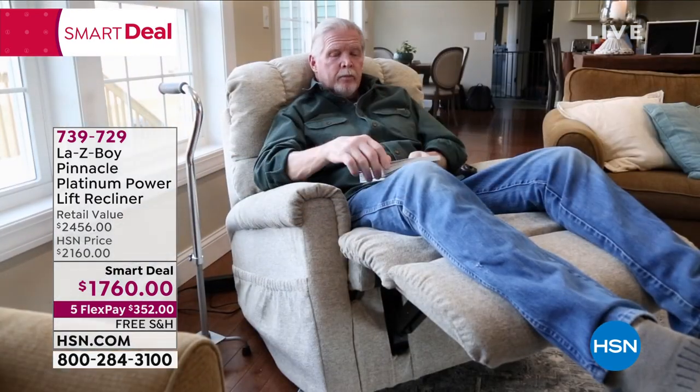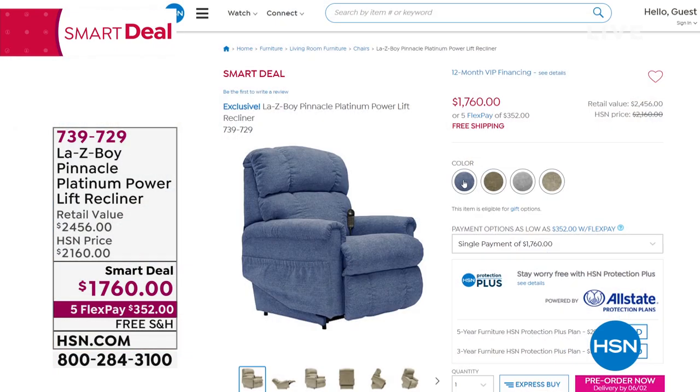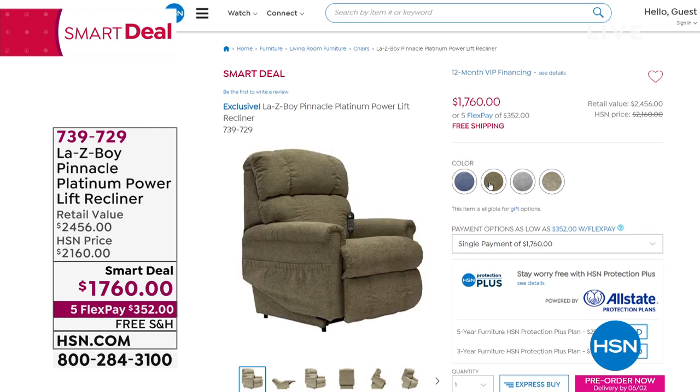The smart deal price is $17.60 — or $360 total — with five flex pay options. Anybody can put it on flex pay, which means $352 on your favorite credit card and we'll ship it out to you. We also have VIP financing for HSN card holders.